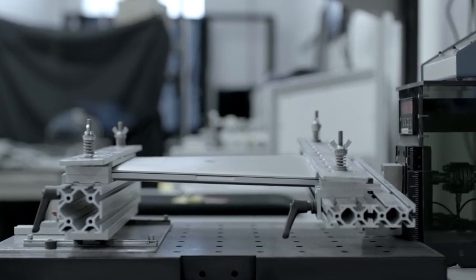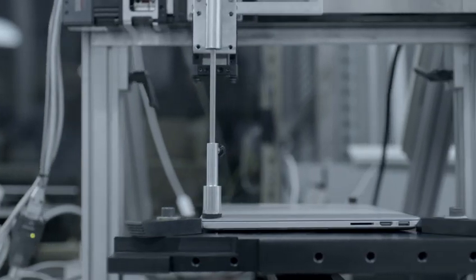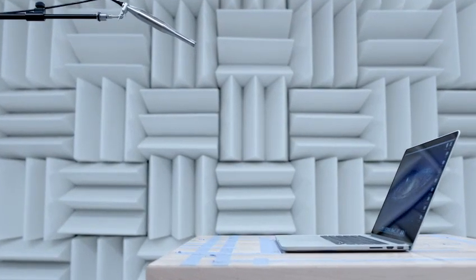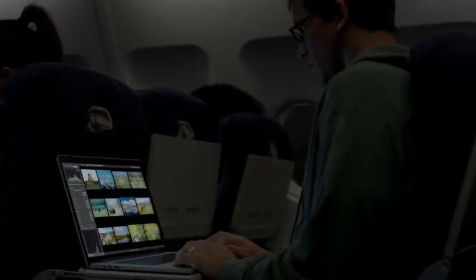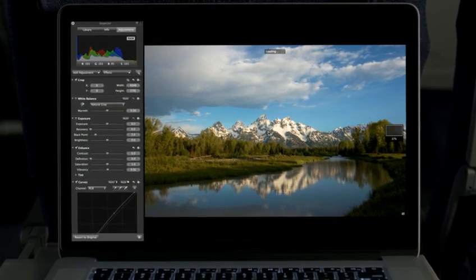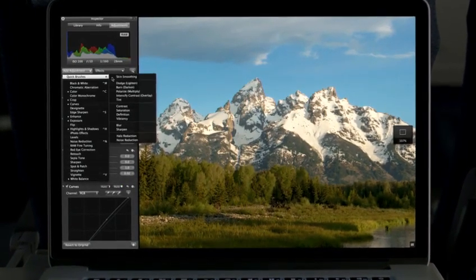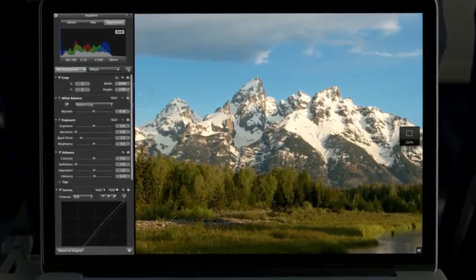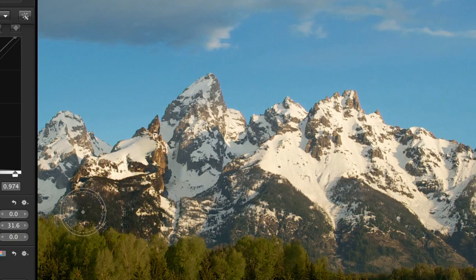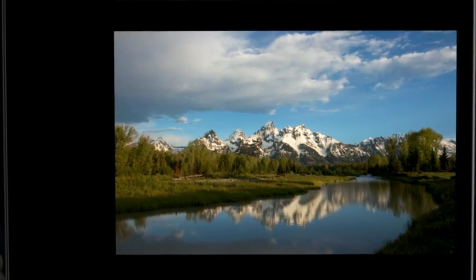It truly takes an obsessive approach to make a product this meticulously designed and engineered. We've been able to optimize the software to take full advantage of the Retina display, and the results look simply amazing. Aperture on the new MacBook Pro is a total game-changer for photographers — they can now zoom in and see four times more of their image with pixel-for-pixel accuracy, and fine-tune even the smallest details. Photographers have never been able to work on images with this level of precision.